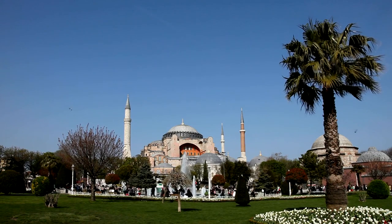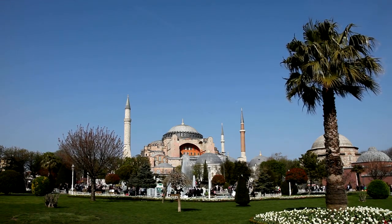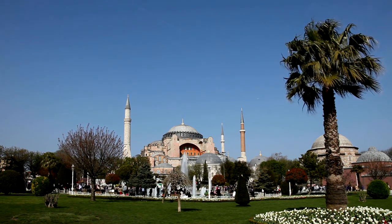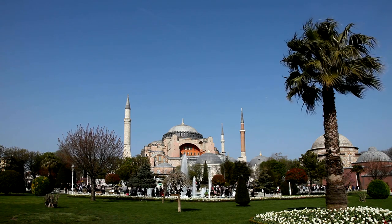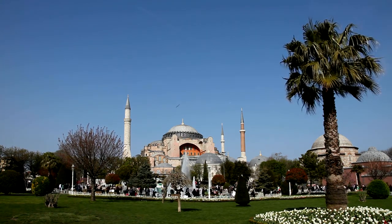Hagia Sophia, originally built as a cathedral in the 6th century, later converted into a mosque and now serving as a museum, is a testament to Istanbul's diverse heritage. Even from the outside, its massive dome and intricate minarets are awe-inspiring.